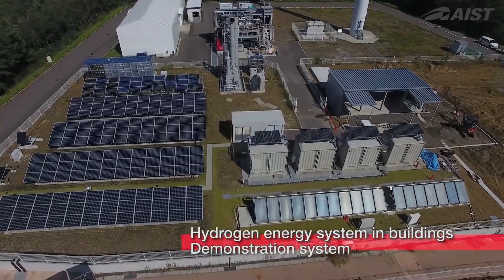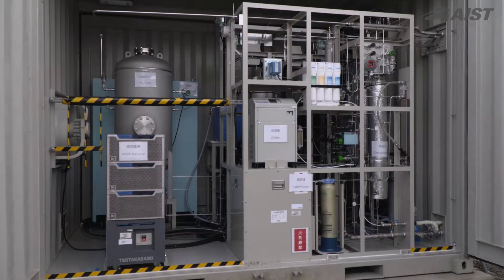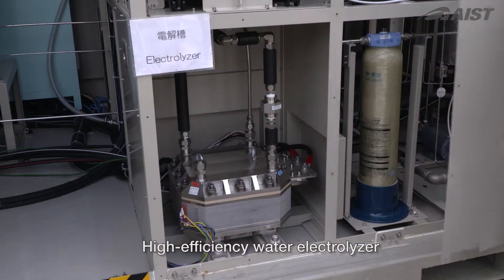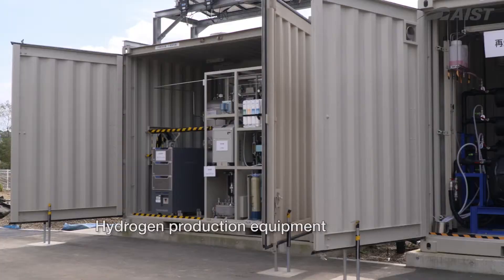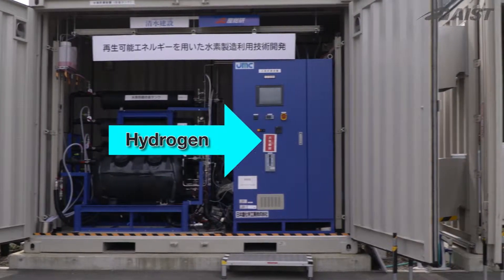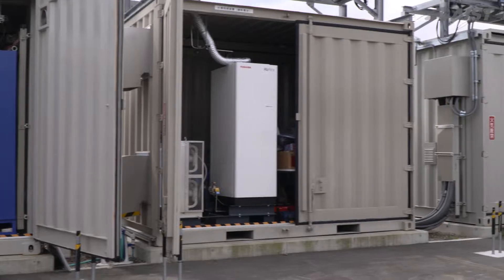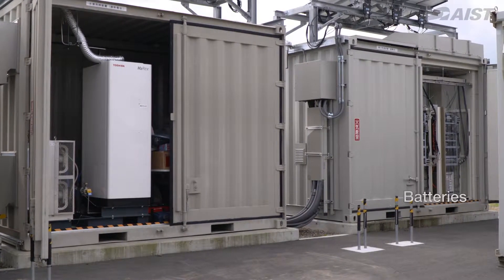Here is a demonstration system. Electricity from a 20 kilowatt solar cell panel powers an electrolyzer to efficiently produce hydrogen. The hydrogen is then stored in metal hydrides. The hydrogen can be desorbed when needed and converted to electricity using fuel cells. Short-term surplus electricity can be stored in batteries.